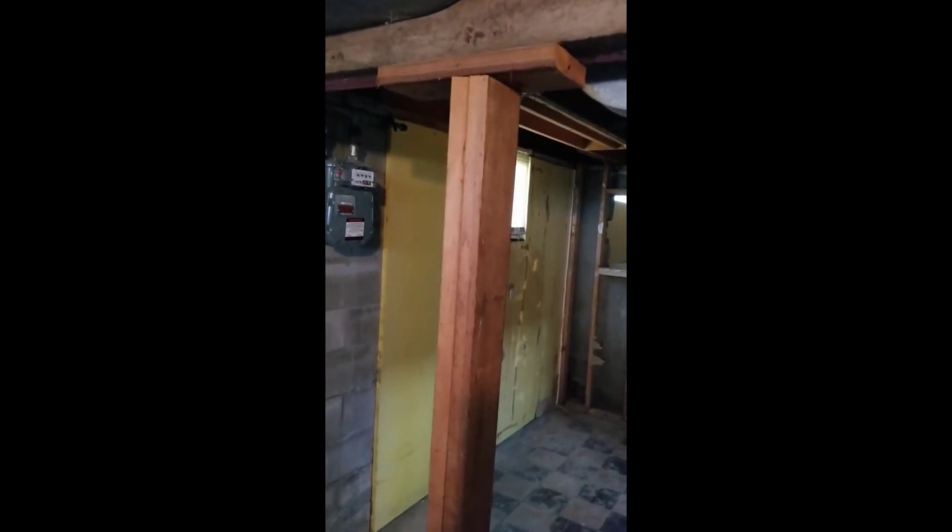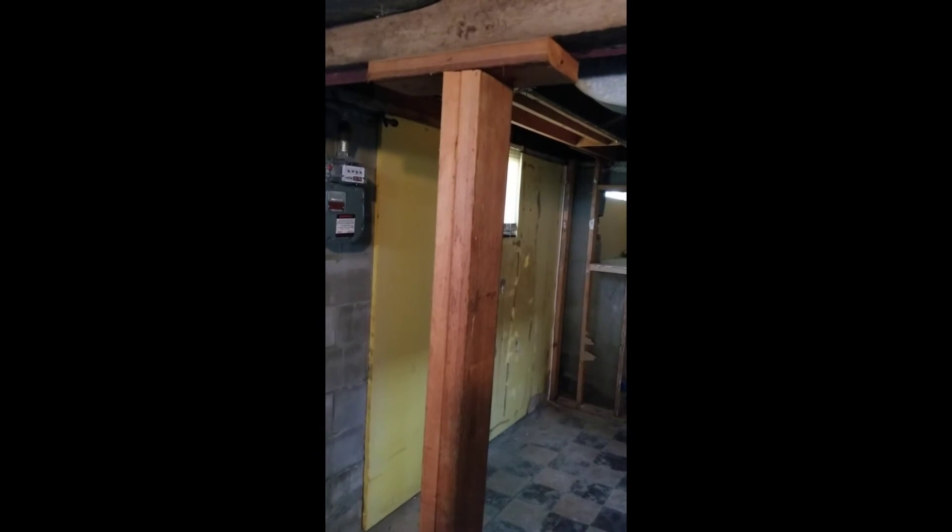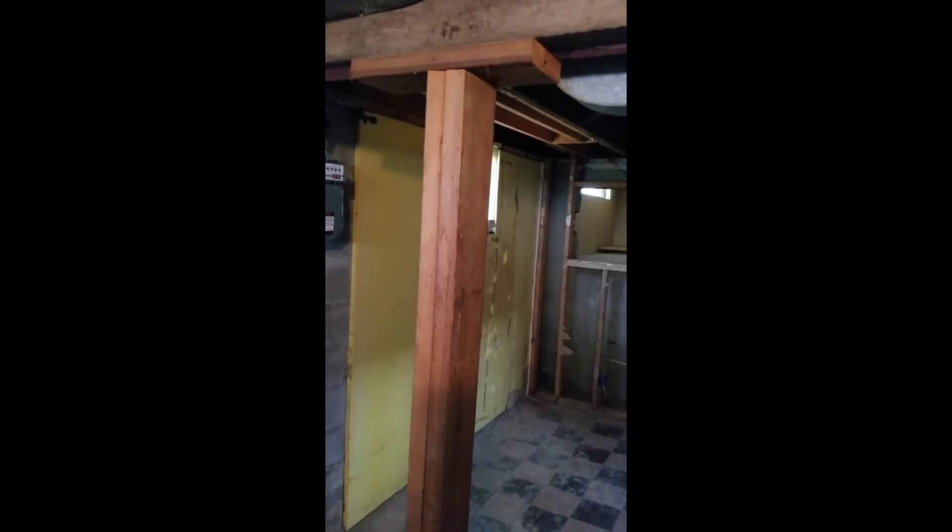So definitely recommend getting a structural engineer or a general contractor to come out here and take a look and get this corrected for the buyers. Brent Semerman, Midlands Home Inspections, looking out for you.